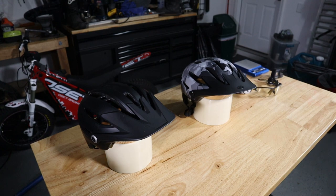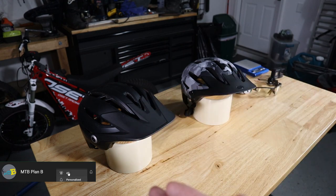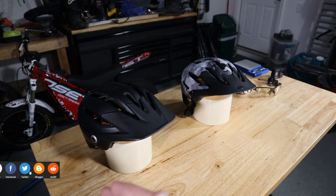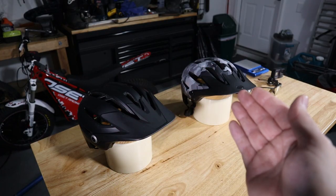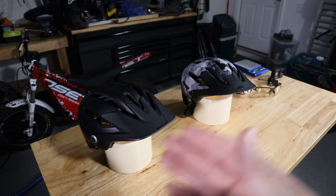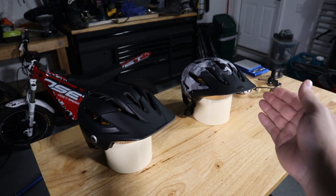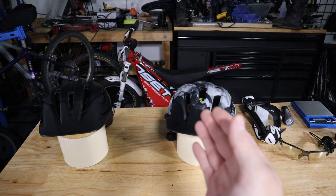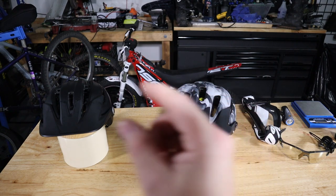One of the major factors in my purchasing decision is obviously always price. The reason I selected Bell in this particular case is because I have somewhat of a pinhead, so I try to get smaller fit helmets. Bell's small seems to fit me better than a lot of helmets. If you have a narrow face or a smaller head, I would suggest looking at Bell helmets. The Sixer helmet retails for $170 US dollars, while the 440 helmet retails for $110 US dollars. At an initial glance, both of these helmets look very similar on the outside, but there are some major differences if you look at the details.